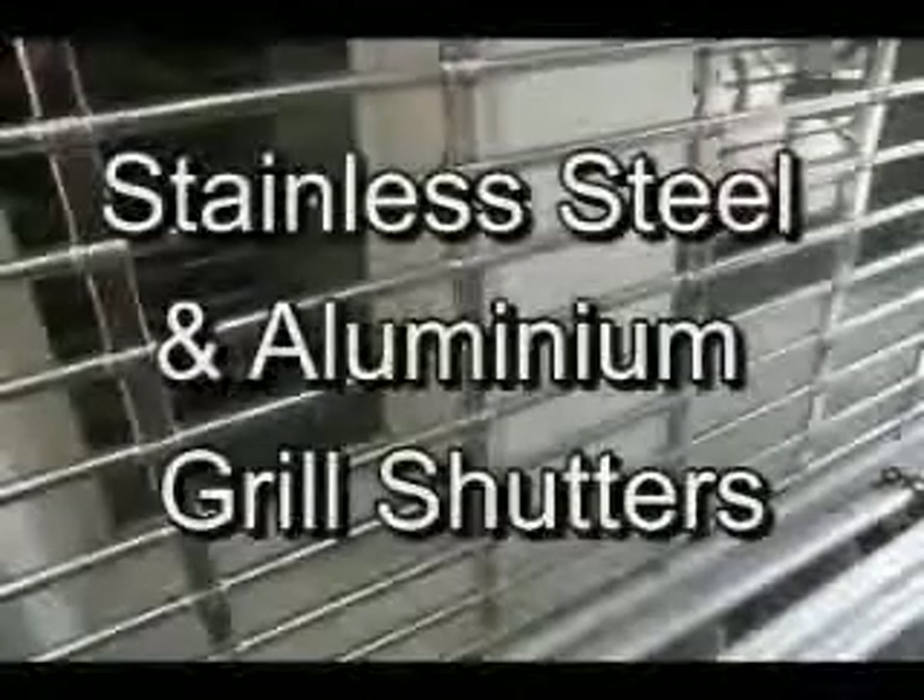Grill shutters. We also make specially designed aluminium grills too.